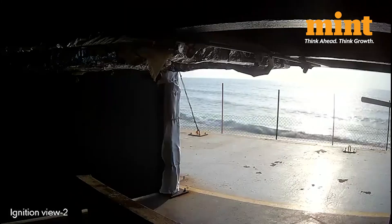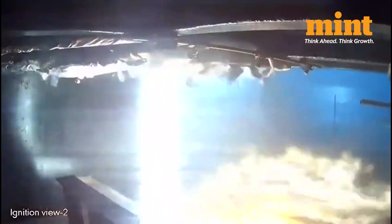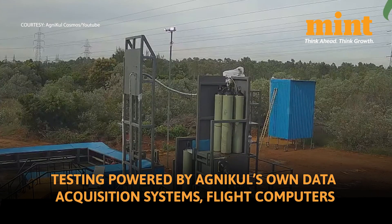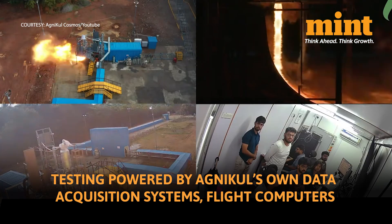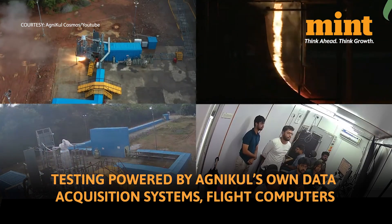This engine is called Agnilet and it uses sub-cooled liquid oxygen as fuel. Cryogenic engines use gases which are liquefied at extremely low temperatures as fuel. In fact, the testing which was done was also powered by Agnikul's own data acquisition systems and flight computers, which were designed completely in-house.